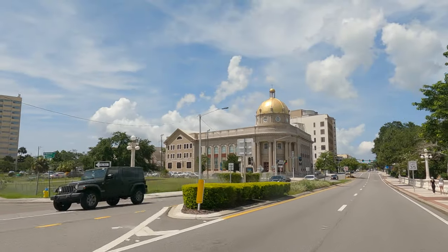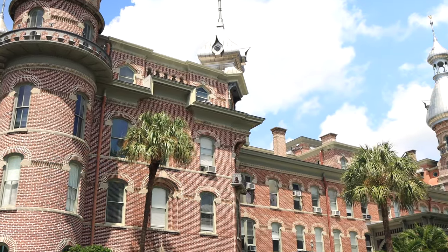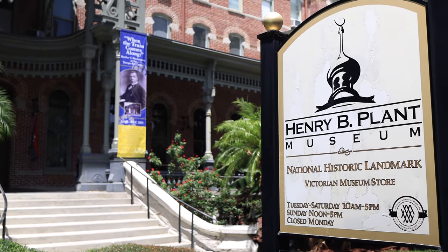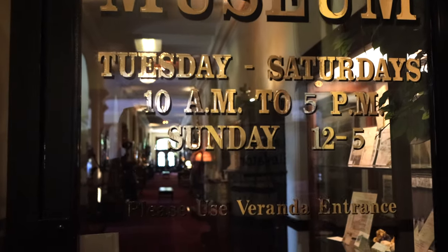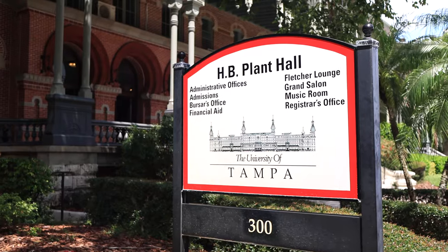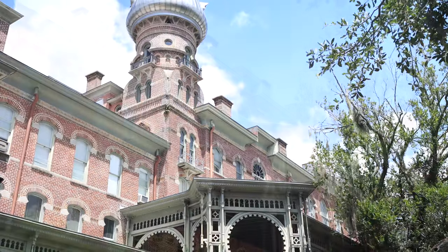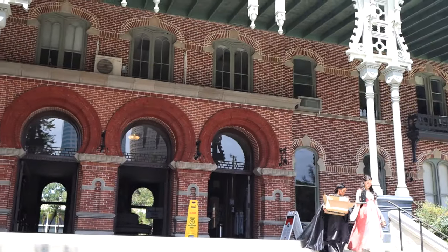We are heading west to cross a bridge over the Hillsborough River. Our first stop is the University of Tampa. The plan was to visit this fine museum, but it's 11 o'clock and on Sundays they open at noon. Anyways, we will enjoy this magnificent building. This used to be the former Tampa Bay Hotel, which was built in 1890.